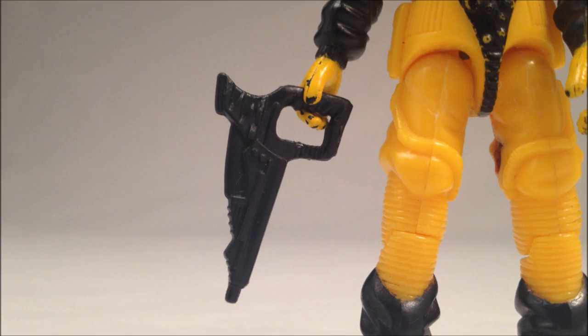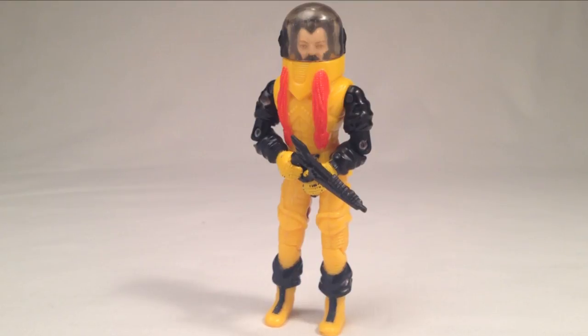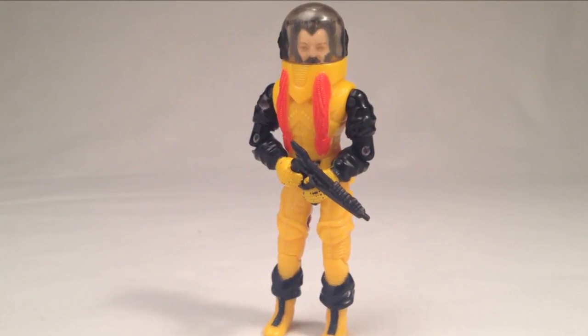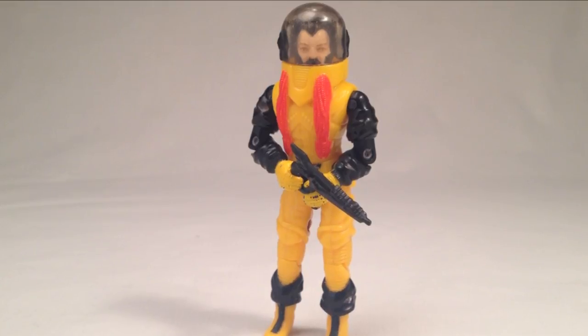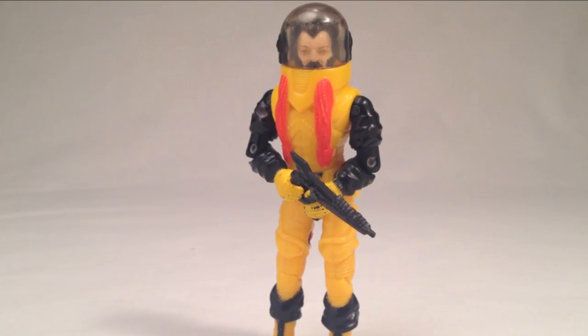The figure comes with a very stylized aquatic gun and a goldfish bowl-style helmet. Note that this is a Secto Viper from my childhood — his dome has long since disappeared, but it's been very adequately replaced by a similar accessory from the Star Brigade Destro figure from 1993.